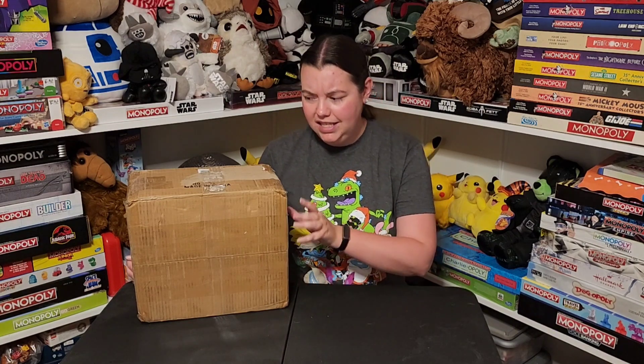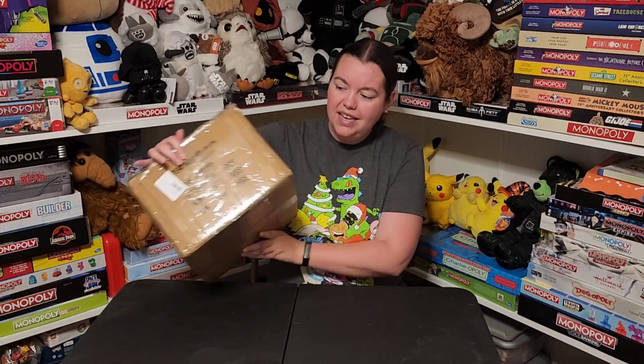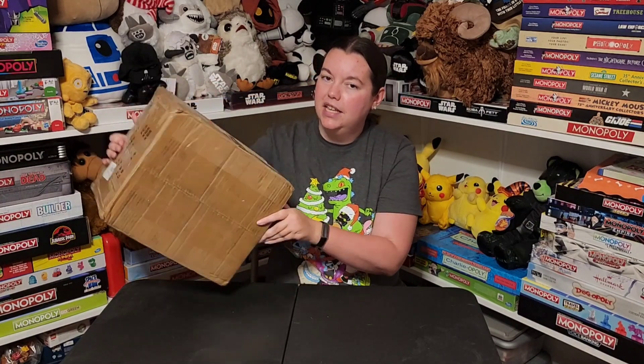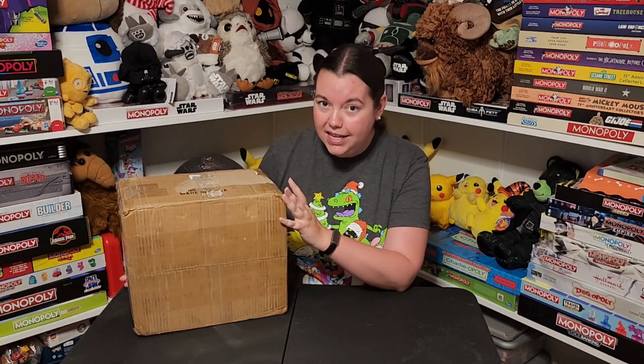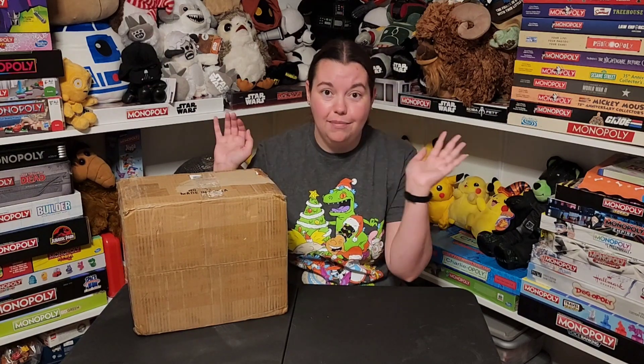And believe it or not, this very beat-up, not-so-great-looking condition box contains a Build-A-Bear. This is a Busch Gardens exclusive Build-A-Bear. And one of the groups that I'm in on Facebook, they were talking about how to order these online. So I got my husband to follow those instructions and he ordered this for me and I am so excited to see what it looks like.